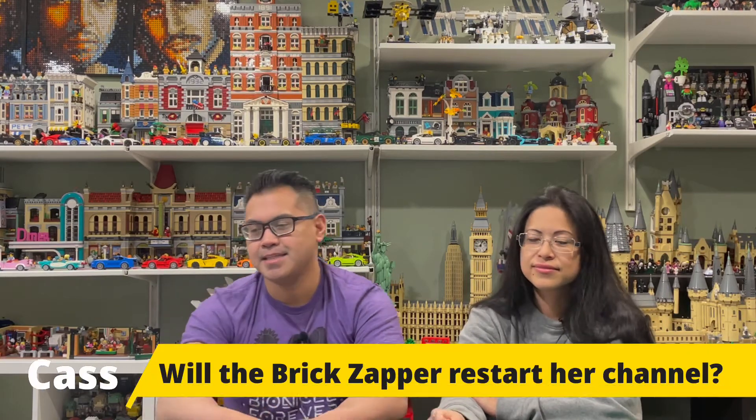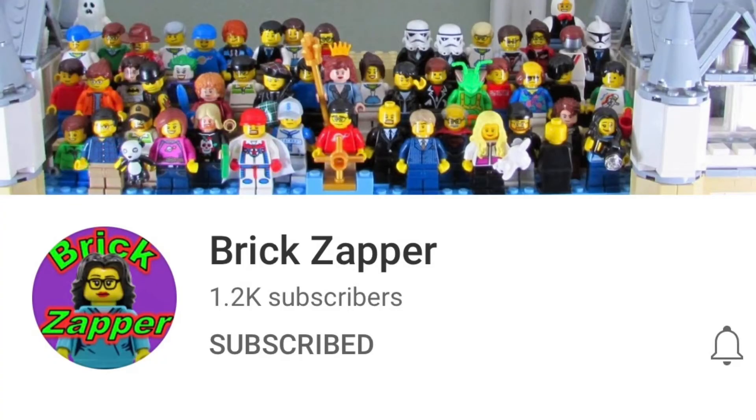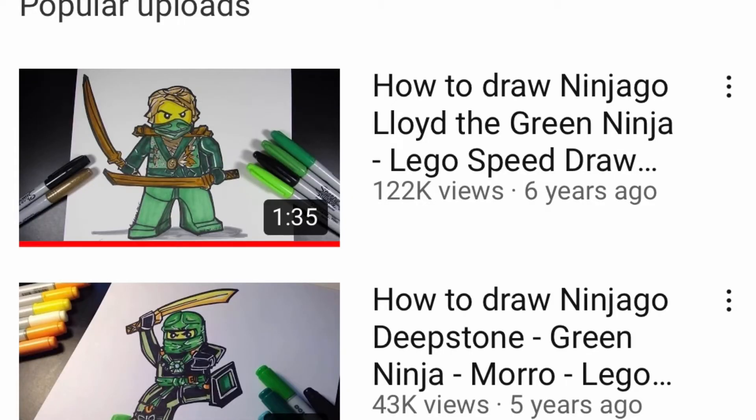Next question comes from Cass, and this question is for the Brick Zapper: will the Brick Zapper ever get back into drawing Lego minifigures on YouTube just for fun? I feel like I'm just making special guest appearances on Brickochester's channel. It's a lot of work to come up with videos, and I was editing them too. I had time during maternity leave seven years ago with Hayden, and it was my creative outlet. With current work and home life balance I don't think I can fit it in. At this current time, no I will not.